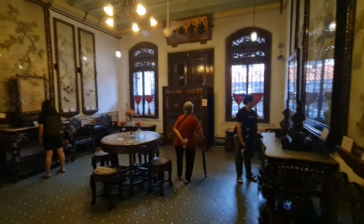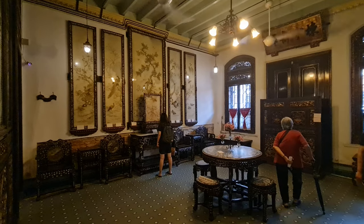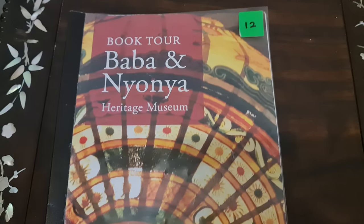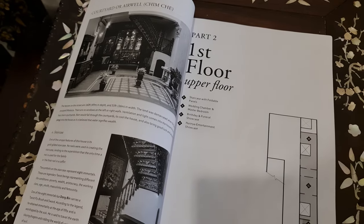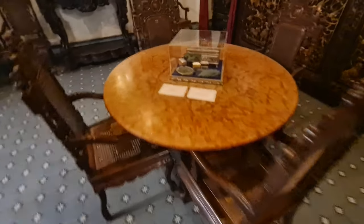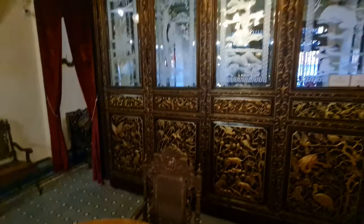Each room is filled with intricately carved wooden furniture, embroidered textiles, porcelain vases, and other decorative objects that reflect the Peranakan's love of beauty and detail. In addition to its collection of artifacts, the Baba and Nyonya Museum also offers guided tours that provide a wealth of information about Peranakan culture and history.